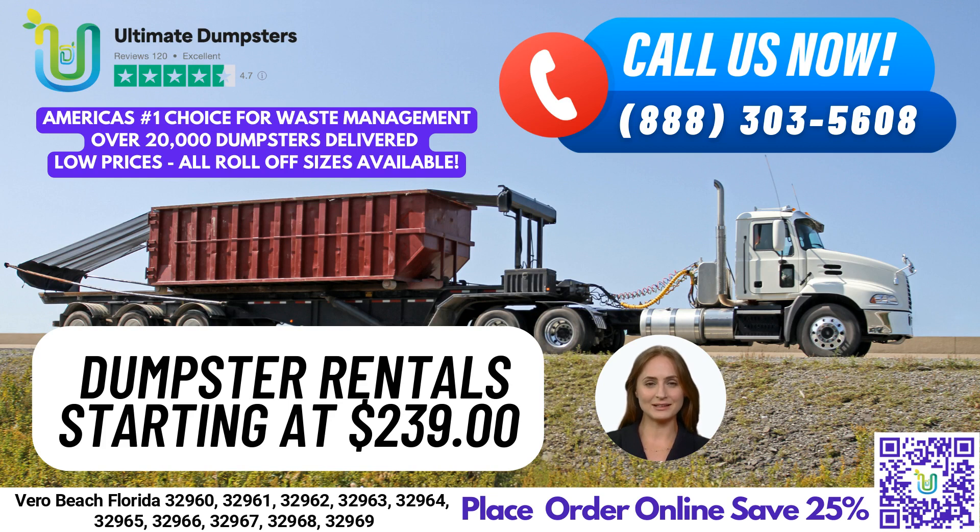Now, let's take a look at the dimensions of our various dumpster sizes and the types of jobs they are typically used for. A 10-yard dumpster is 12 feet long, 8 feet wide, and 3.5 feet tall. It's ideal for small home renovation waste, yard waste removal, or junk removal from small commercial properties.